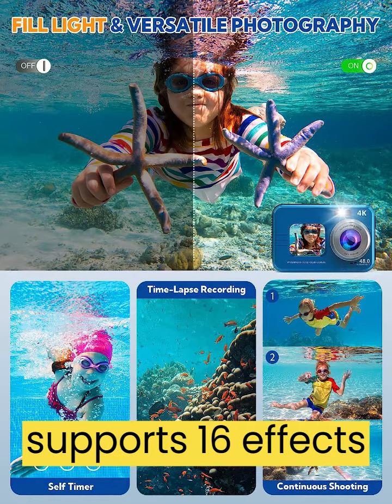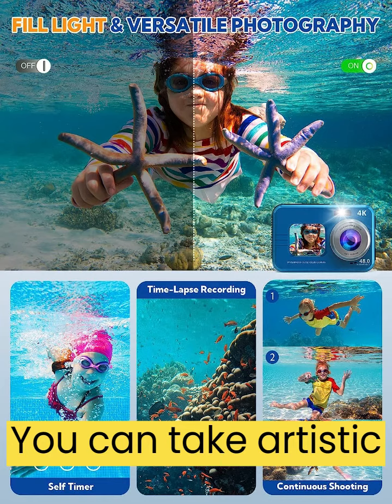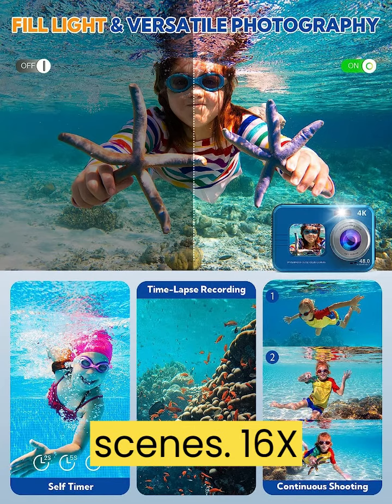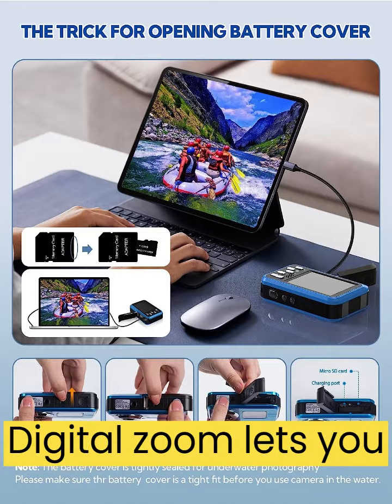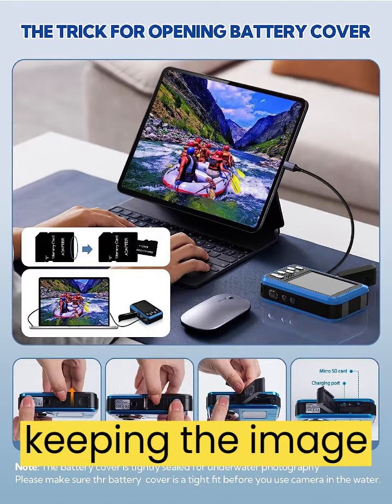This underwater digital camera supports 16 effects and 9 scene modes. You can take artistic photos in different scenes. 16x digital zoom lets you capture long and short photos while keeping the image sharp.